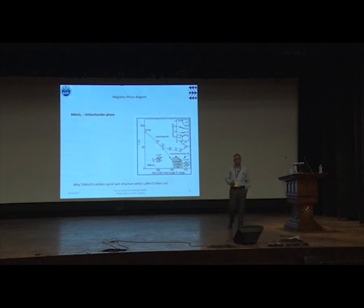What is of interest in the orthorhombic phase? The lower-R compounds are all A-type antiferromagnets. When you go to compounds with Terbium, Holmium, etc., the system exhibits an incommensurate or spiral structure. So suddenly the system that was an A-type antiferromagnet exhibits an incommensurate structure.